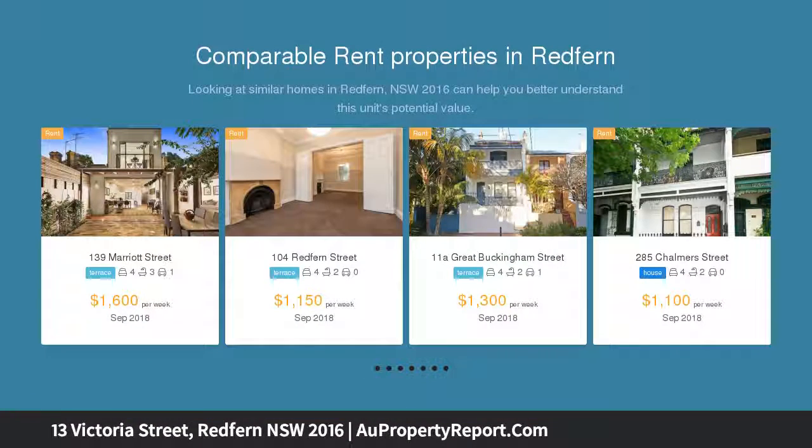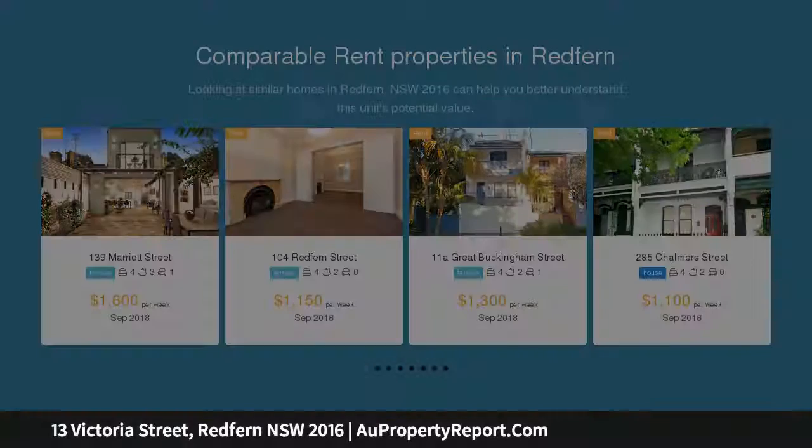Oozing with potential, it is perfectly primed for your own inspiration and to add value. This property is the ideal inner city investment, just a stroll to shops, cafes, park and buses.